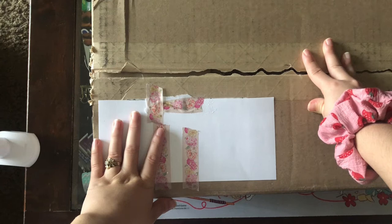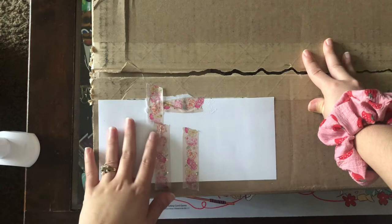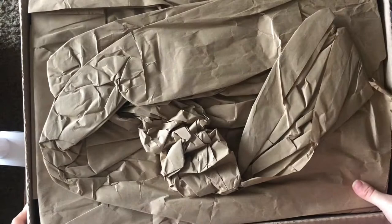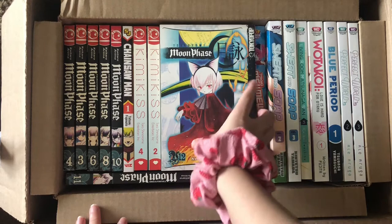Hi everybody, welcome back to my channel. This is my Right Stuff birthday sale haul — it finally came in yesterday. I did rip it open and it felt a little light, but everything I ordered is indeed in here, so very relieved. This is my first time buying from Right Stuff so I didn't know what to expect, but it went pretty smoothly.